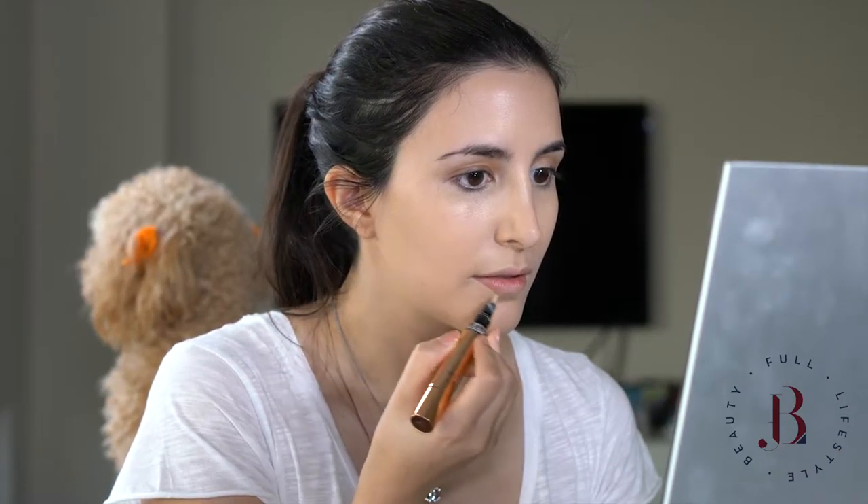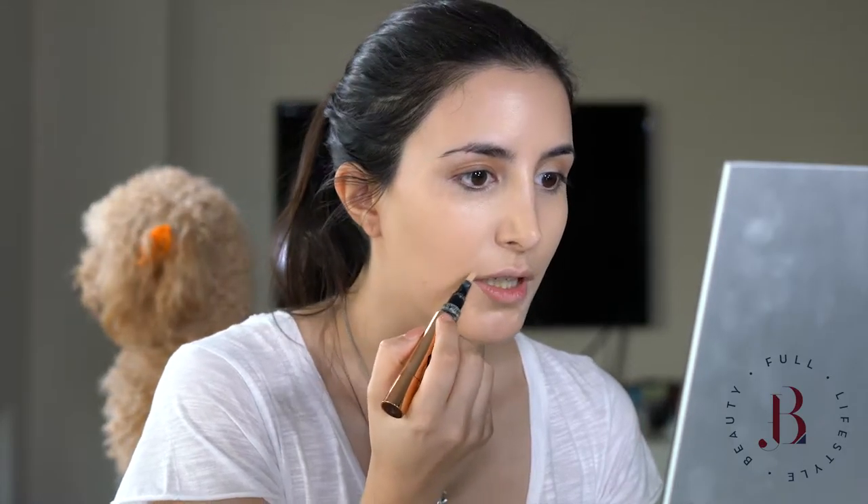I'm also going to use a bit on my lips to cover any blemishes. And before I do anything else, I'm going to apply some lip balm. This is The Lip Balm by La Mer. I've used quite a lot of it.